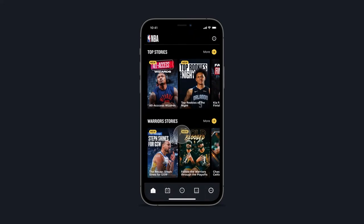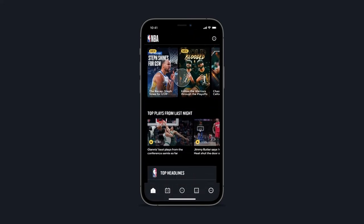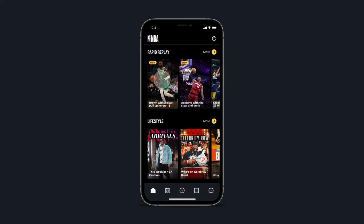Take a deep dive into the culture and lifestyle of the NBA with a brand-new immersive full-screen vertical video feed.